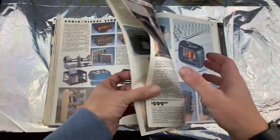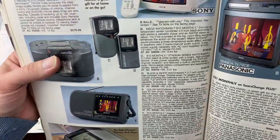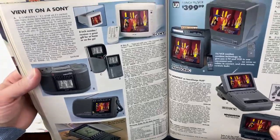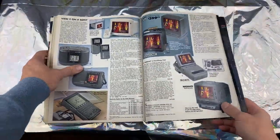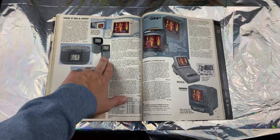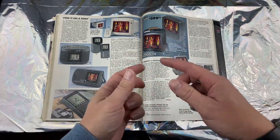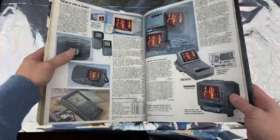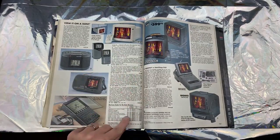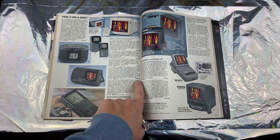Look at all these mini TVs — a Sony Watchman! You can walk around and watch TV, you'd have to stick that antenna out like crazy — but oh, all these are so cool. I don't care how much technology advances, I still think these things are just so cool. We literally have Sony Watchmans right now as our phones. A Mega Watchman was $150, and the color version was $330.